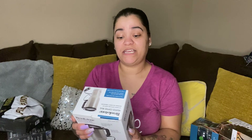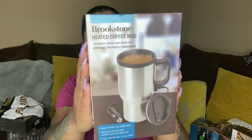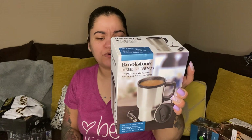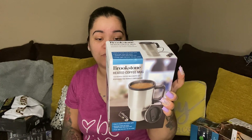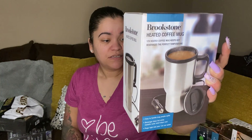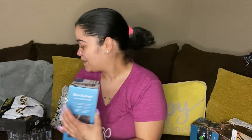Next we have a heated coffee mug — 12 volt heated coffee mug, keeps hot beverages at the perfect temperature. It's a 13-ounce mug with a detachable 4.27-foot cable that plugs into your 12-volt car outlet. Fits neatly into most standard auto cup holders. Not bad!